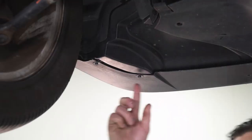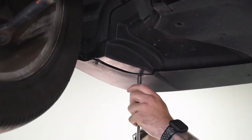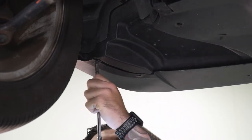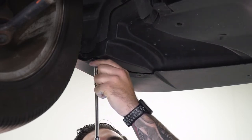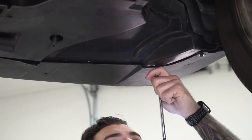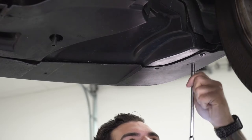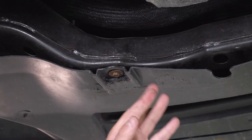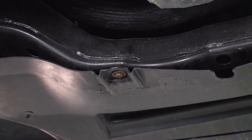Now we can move on to the sides — there are two 7-millimeter bolts on the side here. Same thing on the other side. If you go backward a little bit to the belly pan, we have a 10-millimeter bolt on our subframe.